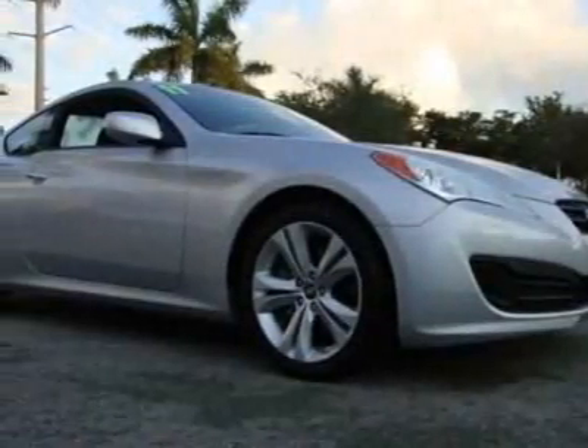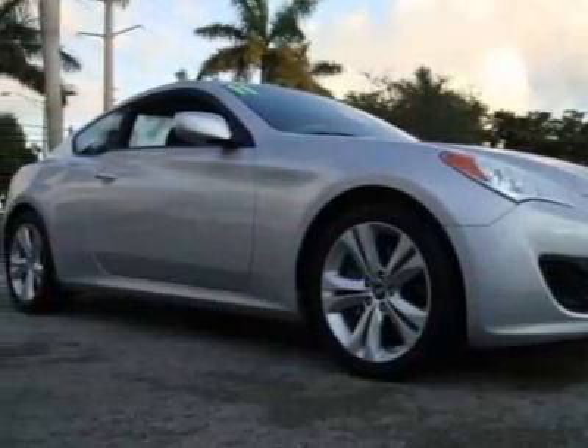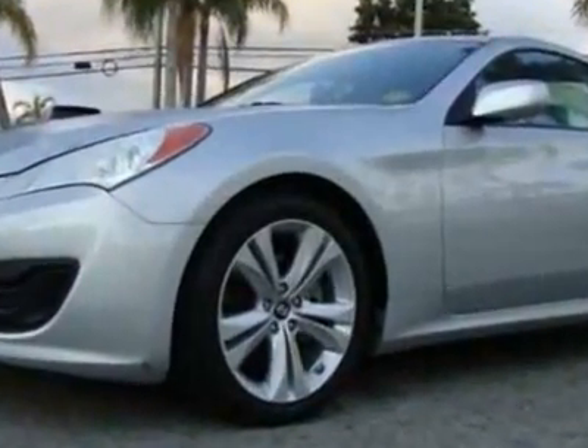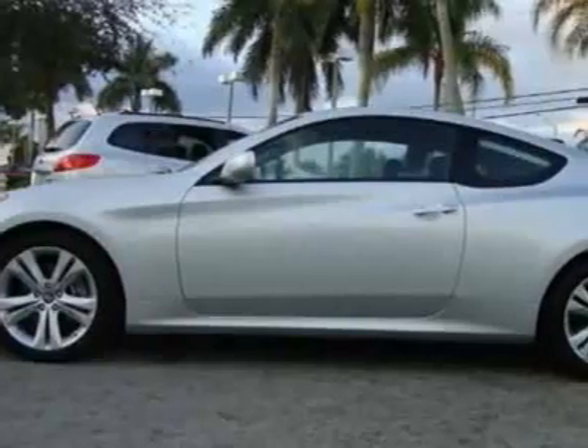Check out this 2011 Hyundai Genesis Coupe. This Genesis Coupe has just under 28,500 miles. For your protection, a warranty is available for this vehicle.